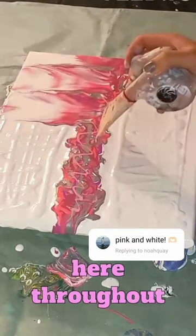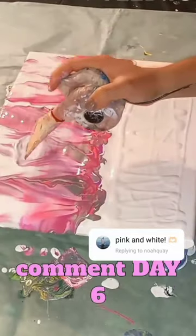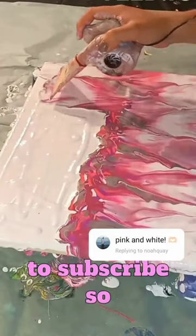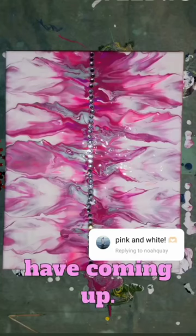Thank you to all of you that have been here throughout this series, and if you are new here, welcome. Make sure to comment Day 6 if you're here today, and be sure to subscribe so that you don't miss out on the announcements I have coming up. I think this painting turned out beautiful — what do you think?